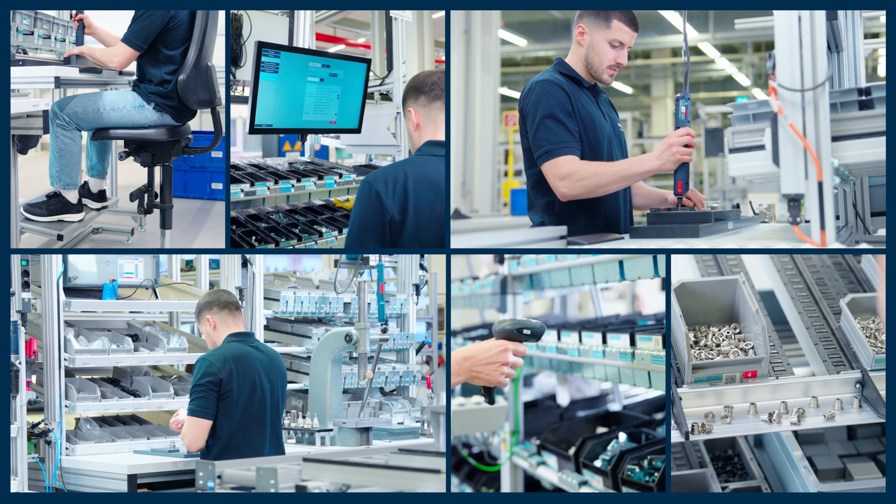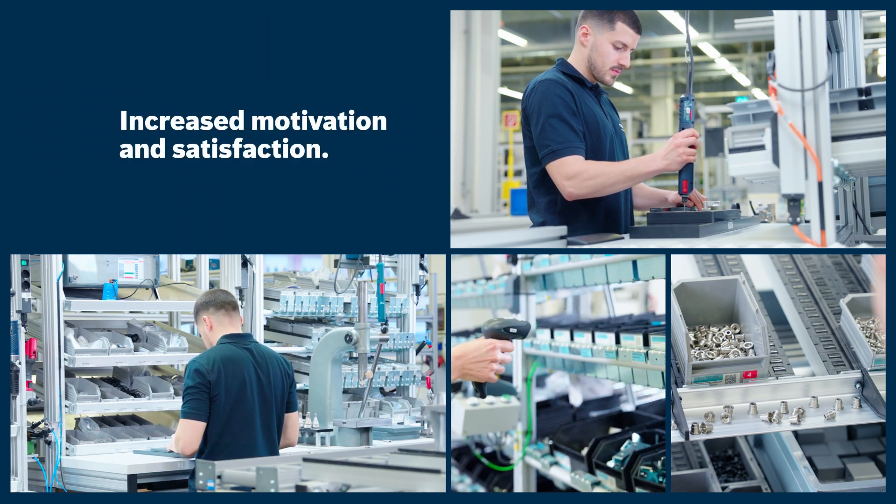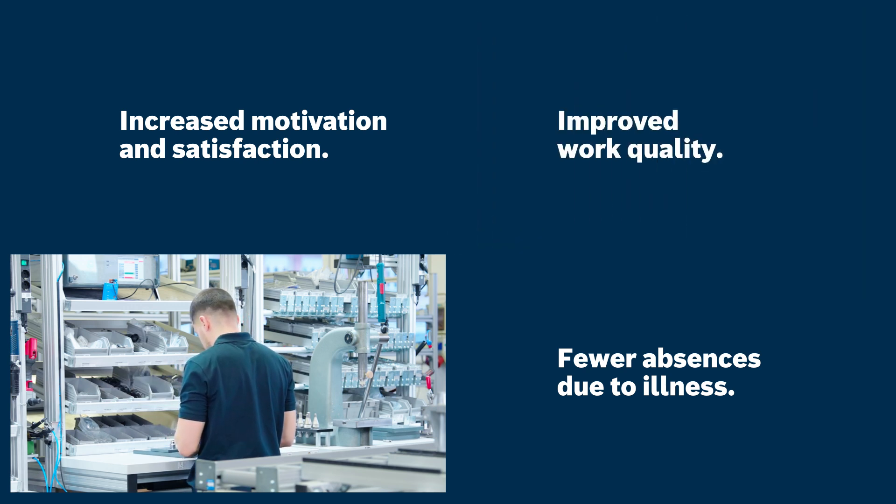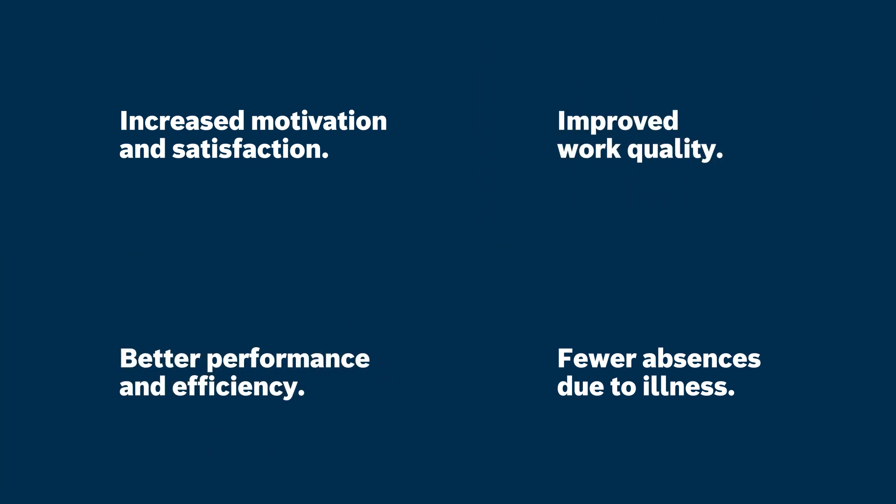The results speak for themselves: increased motivation and satisfaction, fewer absences due to illness, improved work quality, and better performance and efficiency.